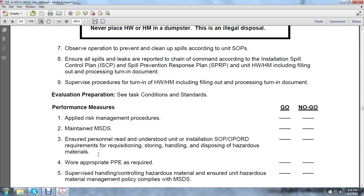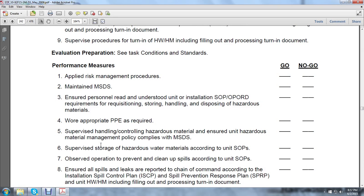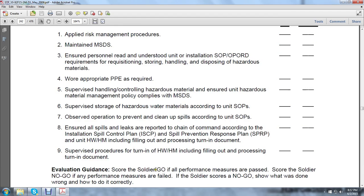Supervise procedures and turning in of hazardous waste and hazardous material including filing, processing, and turn-in documentation. Apply the risk management procedures. Maintain material safety data sheets. Ensure personnel read and understand unit/installation standard operation procedures and operation orders requirements for requisition, storing, handling, disposing of hazardous material. Appropriate protective equipment is required. Supervise handling and control of hazardous waste. Ensure unit hazardous material management policy complies with material safety data sheets. Supervise storage of hazardous materials per standard operation procedures. Observe operations to prevent and clean up spills. Ensure all leaks and spills are reported to the chain of command per the installation spill control plan, spill control response plan, and unit hazardous waste management including filing, processing, and turn-in documentation.